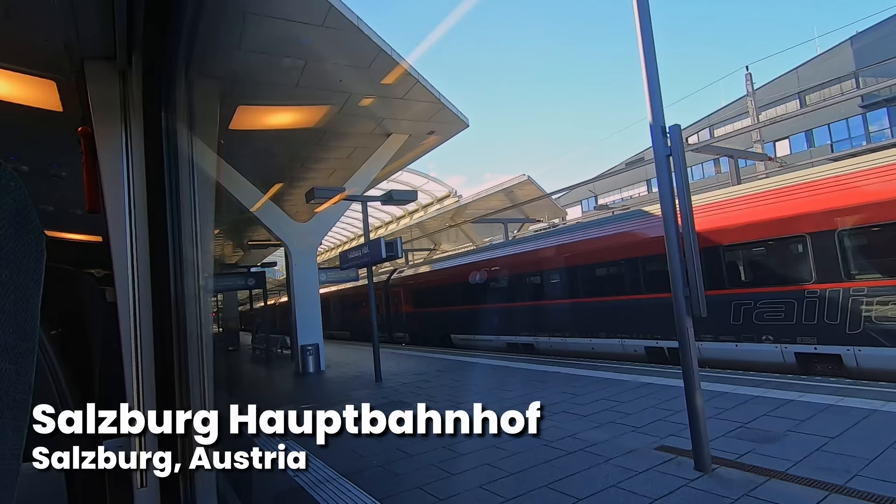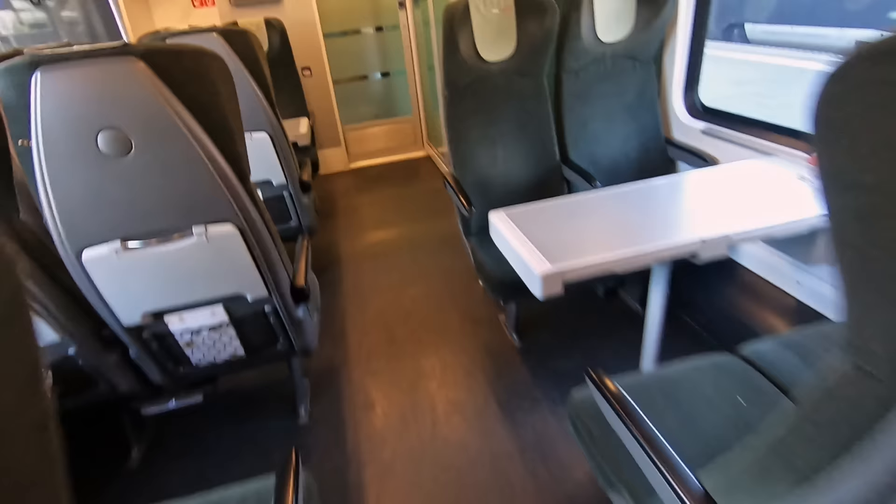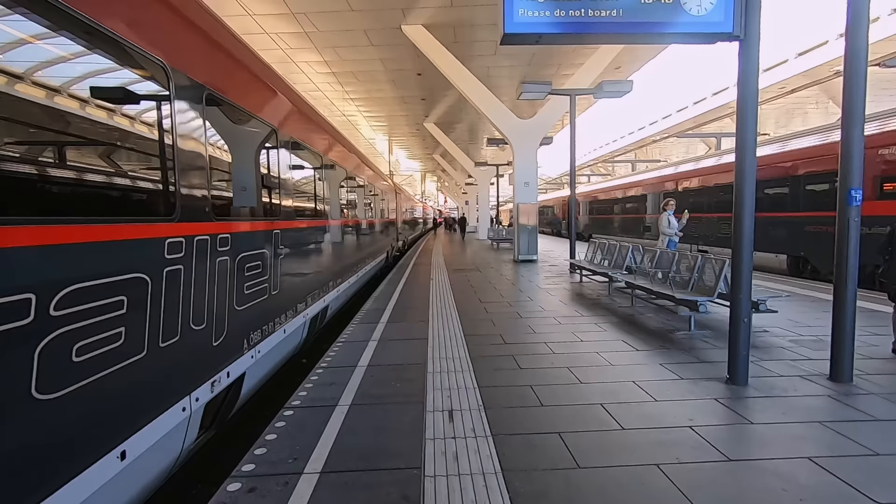So there we have it — the Railjet economy class experience. What do you think of the Railjet? Have you been on this famous train? Let me know in the comments. And for a look at this train's competition, the double-deck Westbahn units, click up here now.